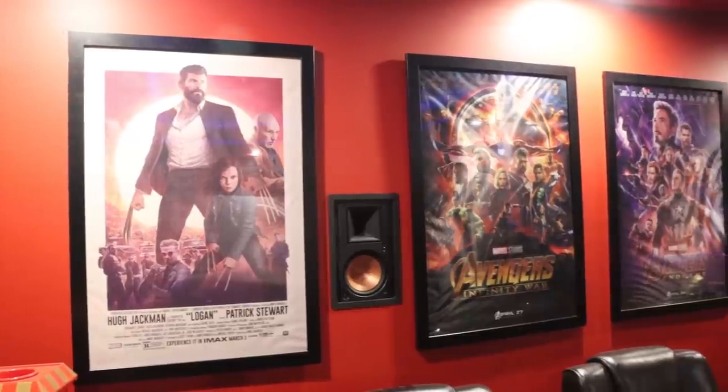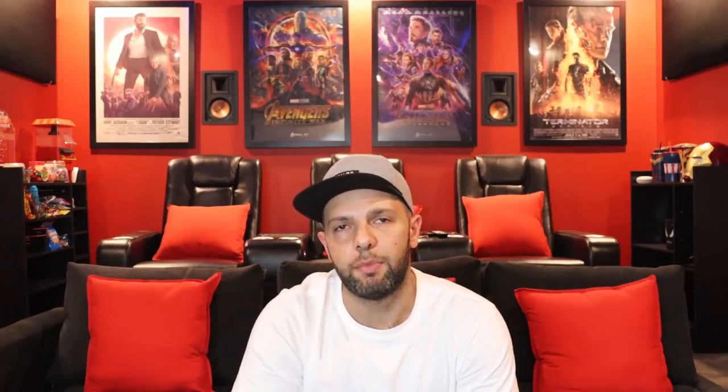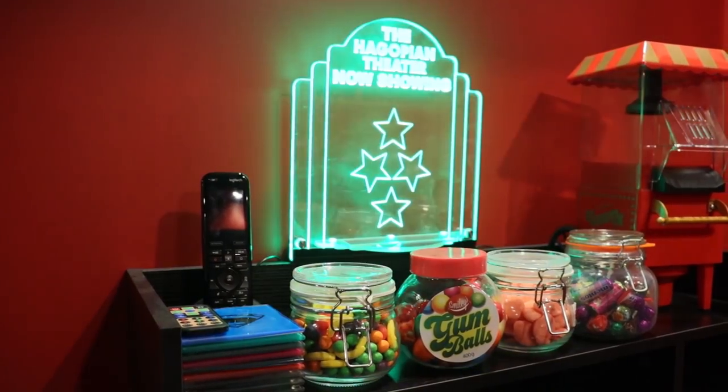Behind me are the poster frames I bought from Kmart — very affordable at $12 each. As you can see, I'm a big Marvel fan. What's a theater room without a candy bar? On the other corner cabinet I'm still deciding what I should do, so if you guys have any ideas or suggestions please let me know in the comments below.